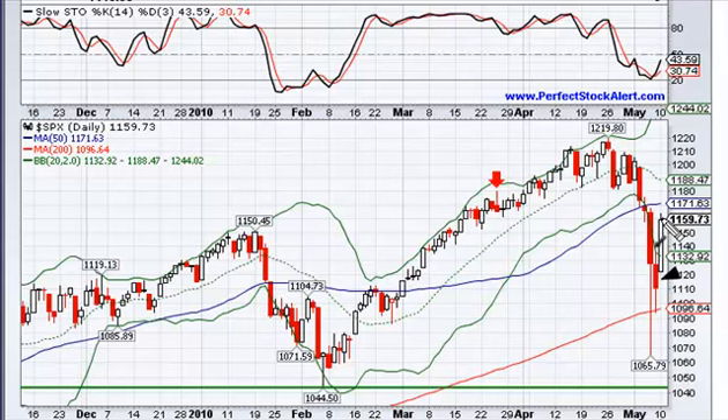A lot of people think the problems are solved — they're not solved at all. At perfectstockalert.com we have a rule that makes us almost perfect: never short or long based on any one indicator for any one reason. If we had been shorting this market simply because of the EU, we'd probably be having a bad day right now. But that's exactly not what we were doing. We said stack all the odds in your favor and then make the trade.